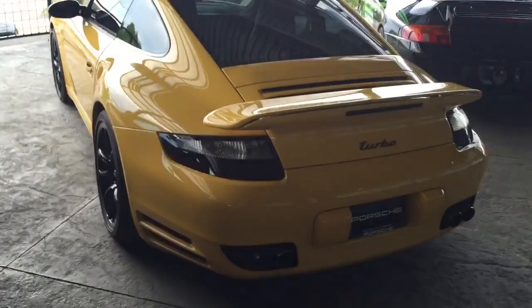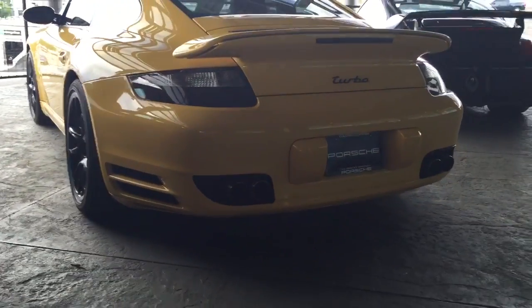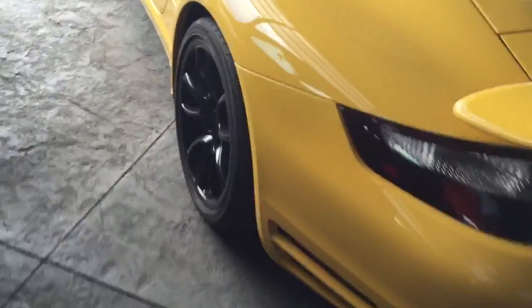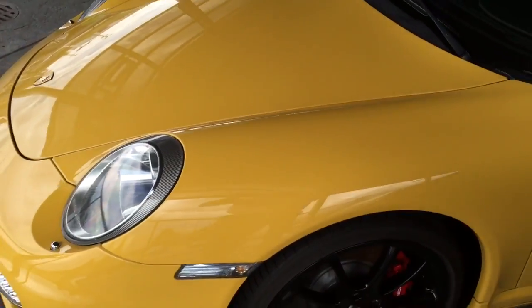The only thing is it has blacked out taillights, but the exhaust is aftermarket — that's the only tuning this car has. Black rims. The paint is in really good condition.